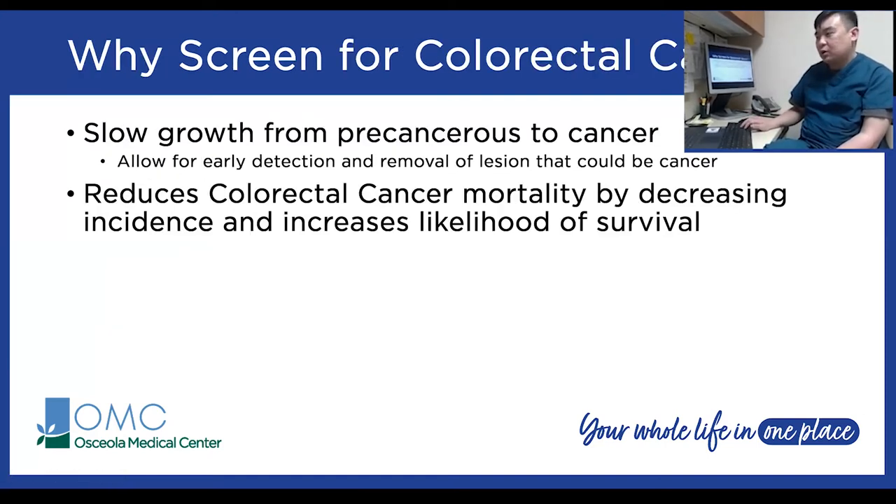Why do we screen for colorectal cancer? Colorectal cancer usually starts as a small growth — a polyp — that slowly turns into cancer over time. If we screen for colorectal cancer, we can actually prevent it by removing the polyp entirely before it becomes cancer. It's been shown that colorectal cancer screenings decrease both the incidence and mortality, increasing your likelihood of surviving colorectal cancer.